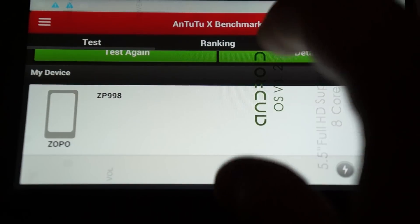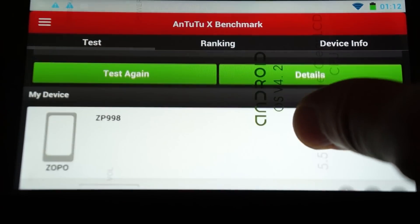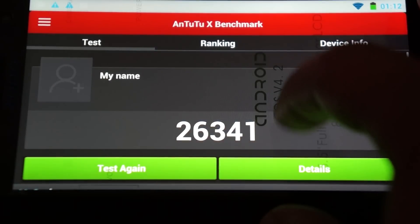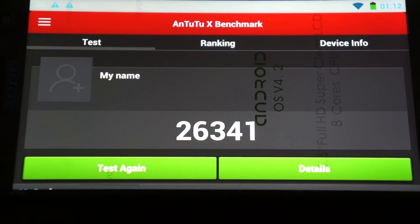Make sure to like the ZP998 AnTuTu benchmark review and subscribe to the Deals Prime review channel. Remember to check out the link inside our YouTube video description. Thanks for watching.